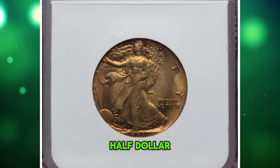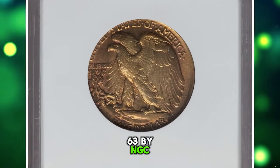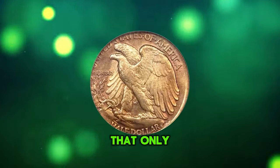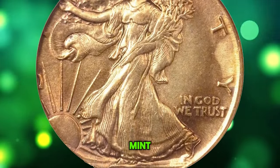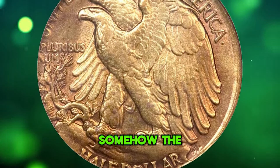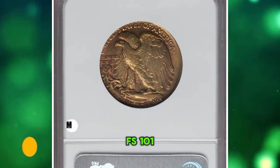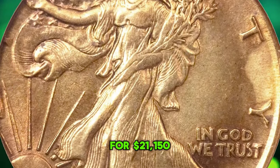1943 S Walking Liberty half-dollar struck on a Peruvian half-sol planchet, graded in mint state 63 by NGC. According to Heritage Auctions, this coin is ranked number 49 in the 2010 edition of '100 Greatest U.S. Error Coins,' noting that only two Walking Liberty half-dollars are known struck on foreign planchets. In 1943, the U.S. Mint struck various denominations for Peru, including the brass half-sol at San Francisco — somehow a planchet made it between the half-dollar dies. The satiny sun-gold and rose-red surfaces are unabrated but display minor carbon. FS-101 exhibits die doubling on 'In God We Trust' and in the sun's rays. It was sold for $21,150.